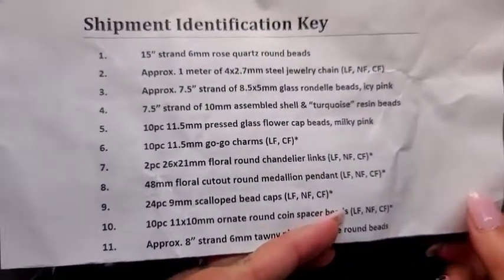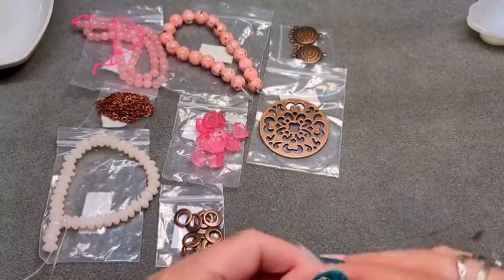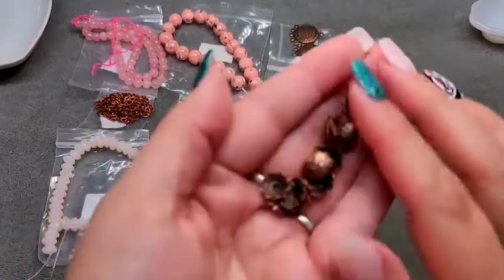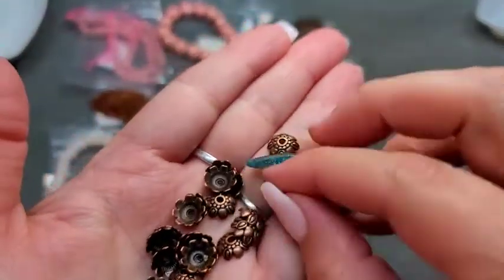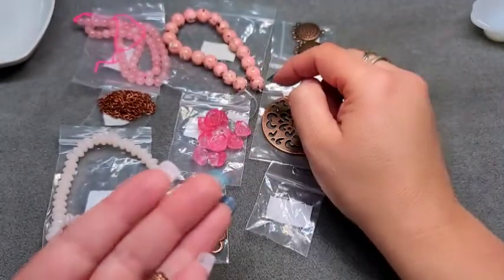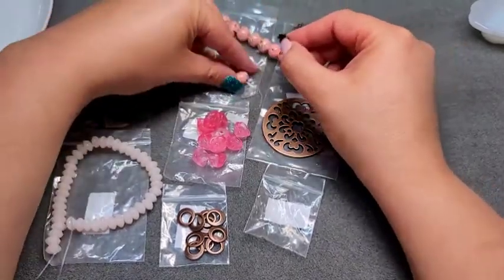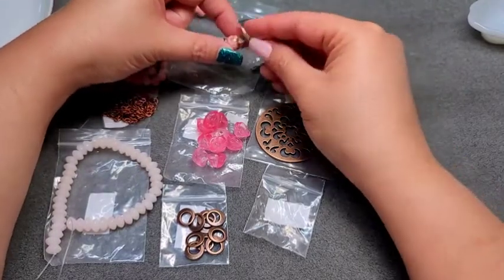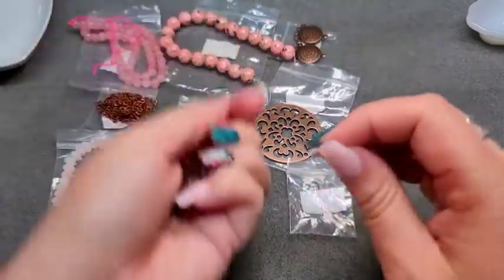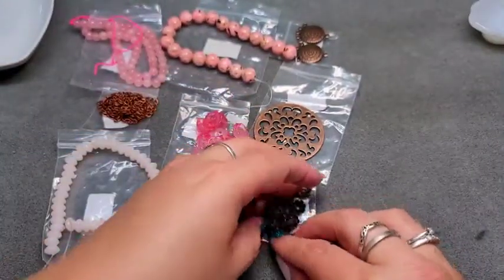Number nine is 24 pieces of 9mm scallop bead caps, lead free, nickel free, and cadmium free. I really like these — they're very pretty. I tried them on our resin beads and they fit, which is really cool. Really pretty scalloped bead caps, and we got 24 pieces — enough to do 12 beads.